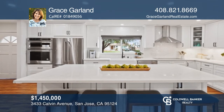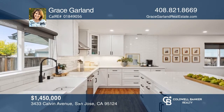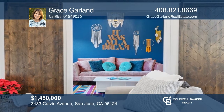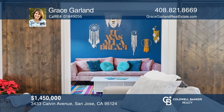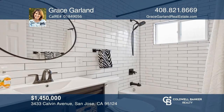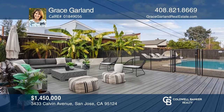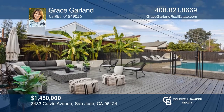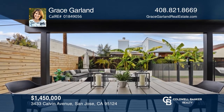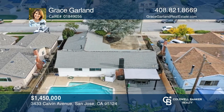Welcome to this fabulously remodeled four-bedroom, two-bath Cambrian home. It features a bright and inviting open floor plan with natural light throughout. The remodeled kitchen boasts a huge island, quartz countertops, white subway tiles, and stainless steel appliances. Additional features include luxury vinyl flooring, LED lighting, and a freshly painted interior and exterior. Enjoy the backyard complete with a deck, pool, spa, and more. Make it yours by calling Grace Garland.